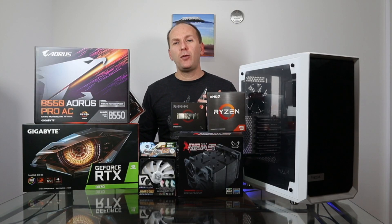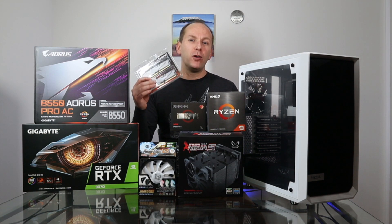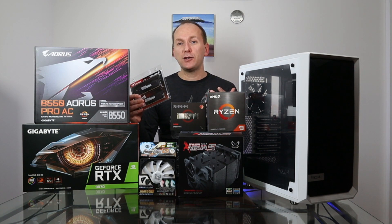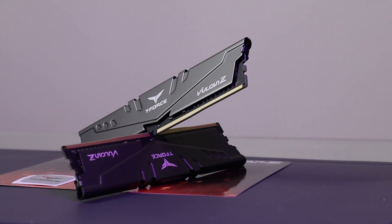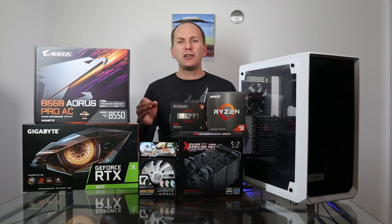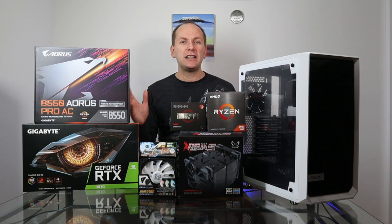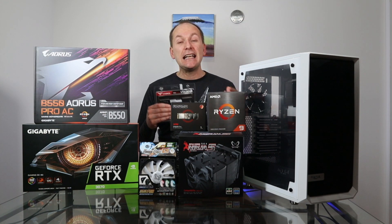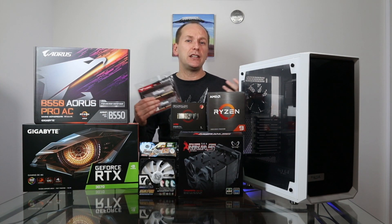For the memory, since we're also using this for a professional level video editing machine, I went with a Team Force Vulcan 64 gigabyte kit with two 32 gigabyte sticks at 3200 speeds and a CAS latency of 16. For a streaming build, I definitely recommend 32 gigs at least, and if you're just gaming, 16 gigabytes is perfectly fine. As I talked about in my recent video on the best memory for Ryzen, you don't need super fast memory for just gaming or streaming. While 3600 CL16 is the sweet spot for smaller kits, it gets a little expensive with the larger ones, so I went with 3200 CL16.